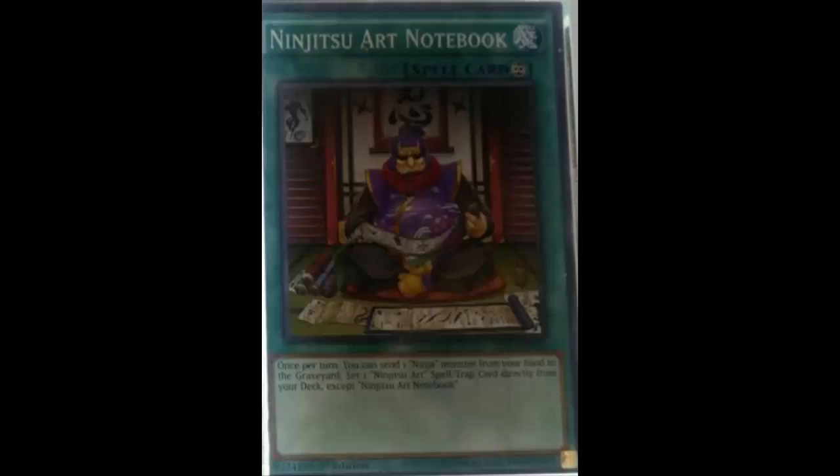I'm just not sure how I feel about this card, because at the end of the day Hanzo just does what this card does except better. Of course, you can't talk about ninjas without talking about Hanzo. Hanzo literally does this card's job except better — you summon him, he goes ahead and gives you the Ninjitsu Art, and then he's still a ninja on the field for your Ninjitsu Art.